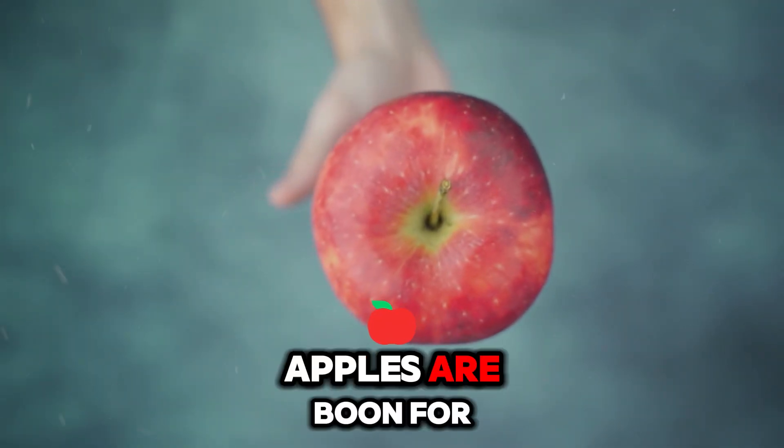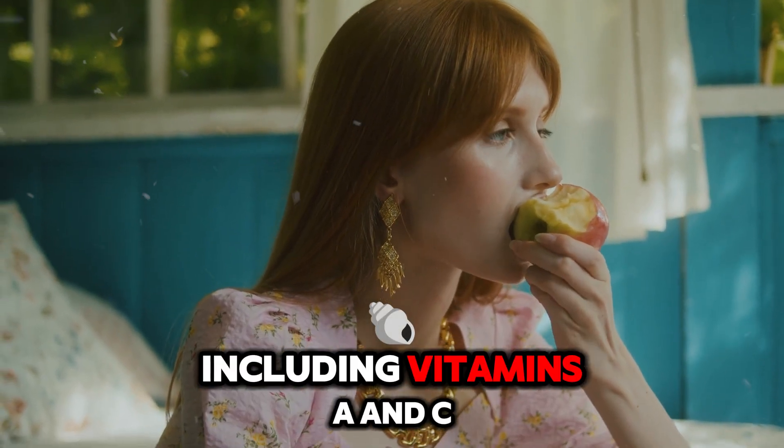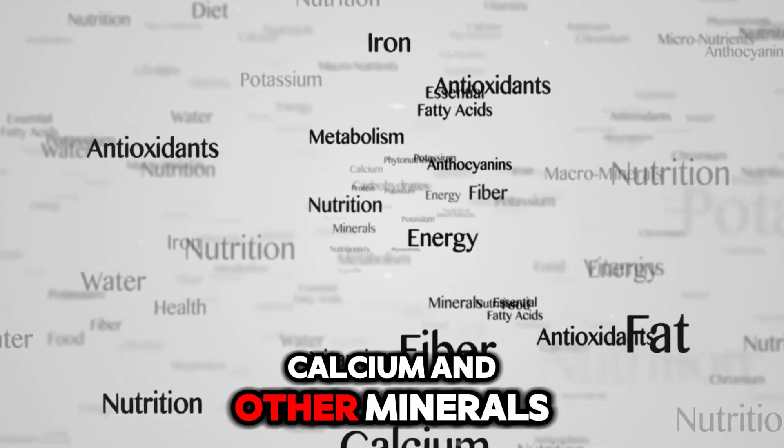Number 6: Apple. Apples are a boon for skin health due to their essential nutrients, including vitamins A and C, potassium, magnesium, calcium, and other minerals.